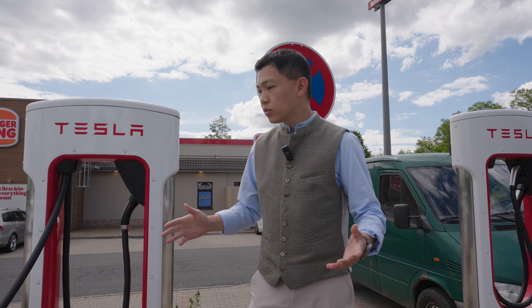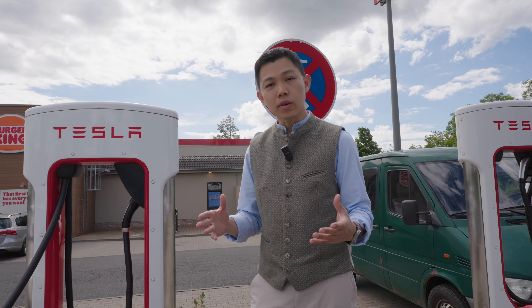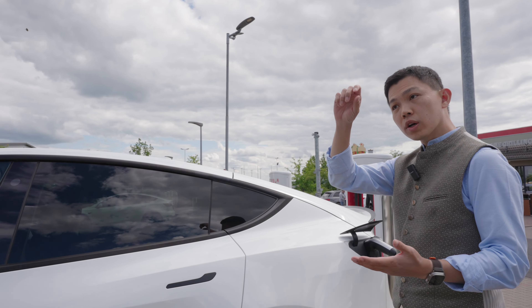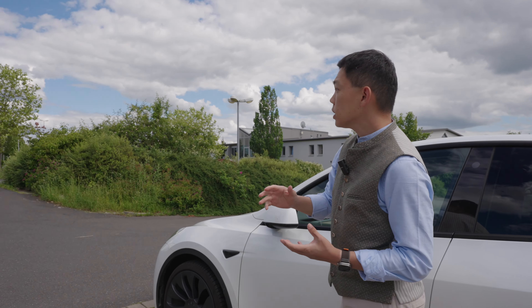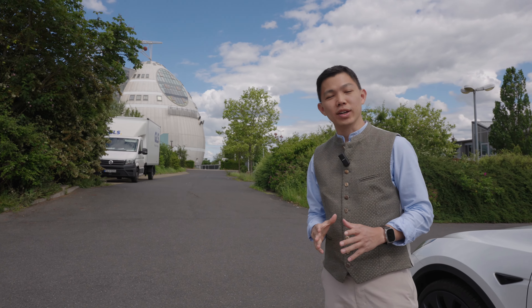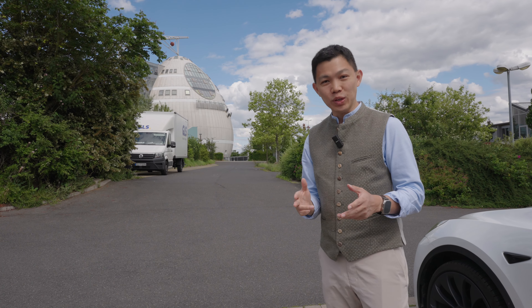Another perk of driving here is the landscape — Germany is a really big country and driving all across from Frankfurt, Berlin, and Munich to Austria and back gives you a lot to see. I noticed there's a lot of forest in Germany, but once you head to Austria you see the beautiful mountains — that picture-perfect Sound of Music scenery, you really do see it.